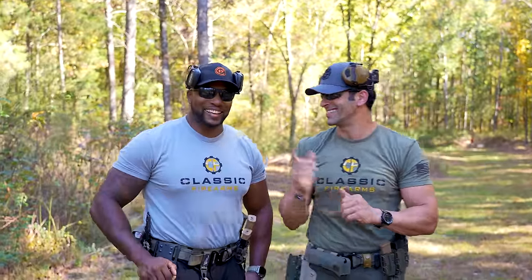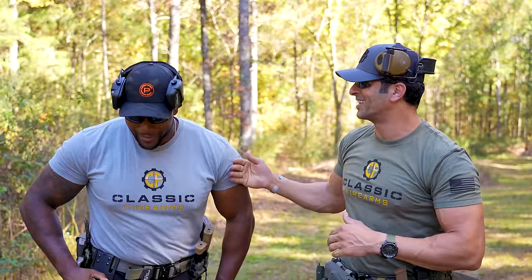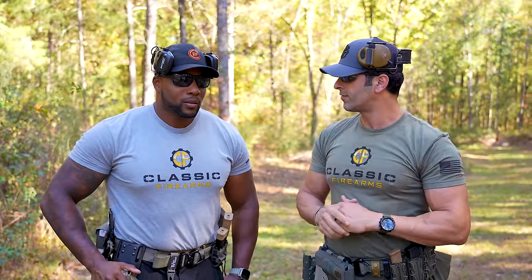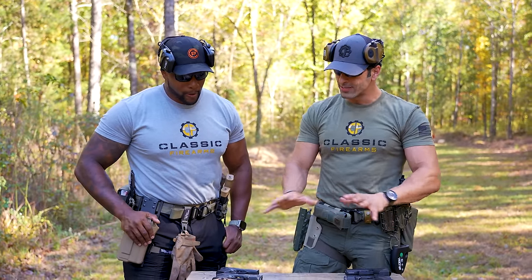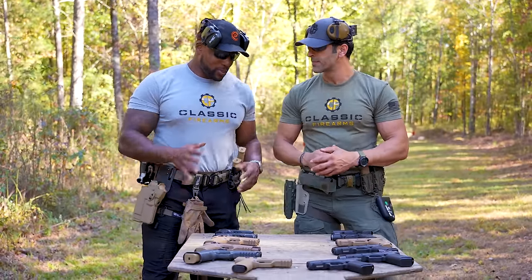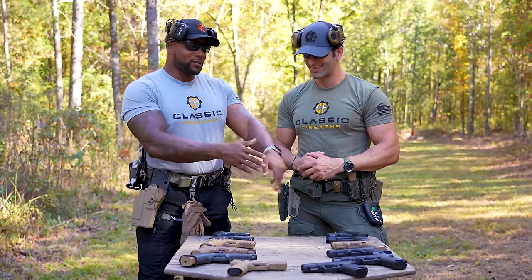Aaron is a new team member here at Classic Firearms. He did law enforcement around Hayward, California for about seven years, recently retired. Aaron has experience with SIGs, while Kai is more experienced with Glocks from his duty background. Aaron says he's on the light side with SIG, and Kai is the known Glock guy, so today they'll have a little competition.